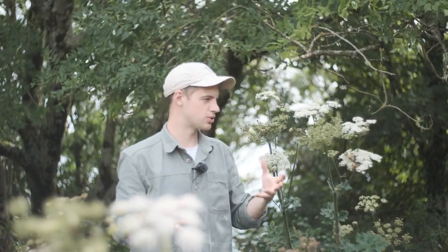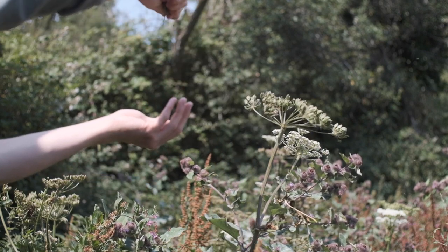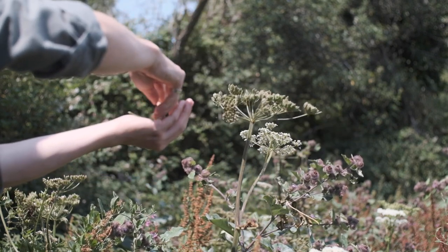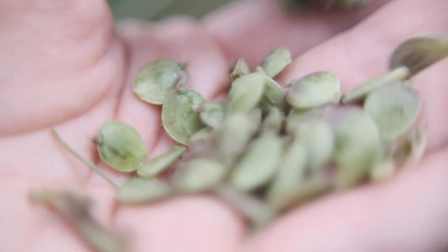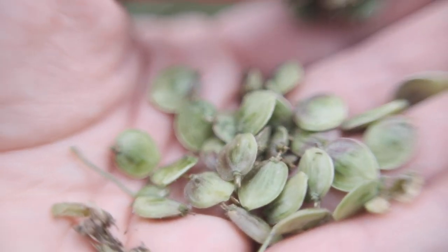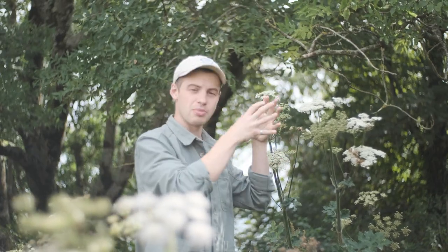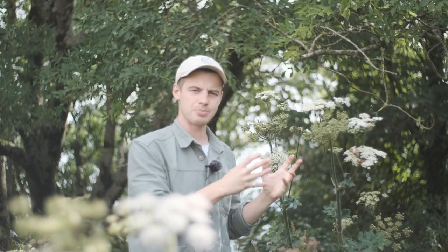The seeds are dynamite — they are little flavour capsules. This is the chance that the plant gives you to save its flavour for the months ahead, for the wintertime. The seeds themselves have got a beautiful green cardamom flavour when you pick them fresh and green like this, and they are really versatile in lots and lots of dishes. For me, hogweed seed is one of the UK's most undervalued native spices. It is absolutely beautiful.